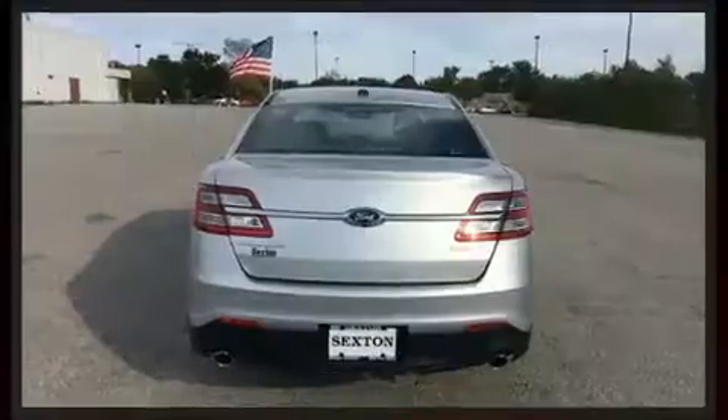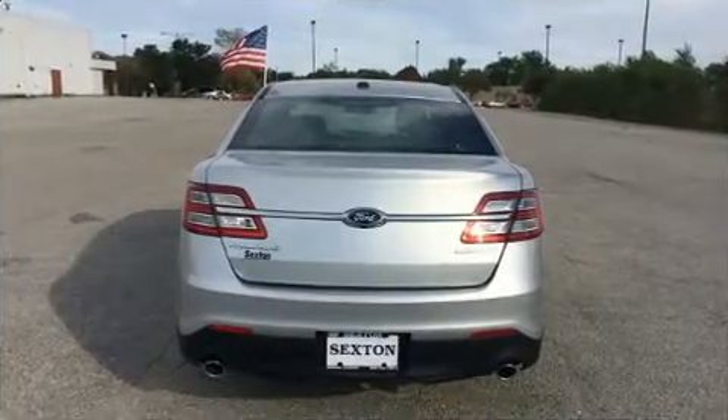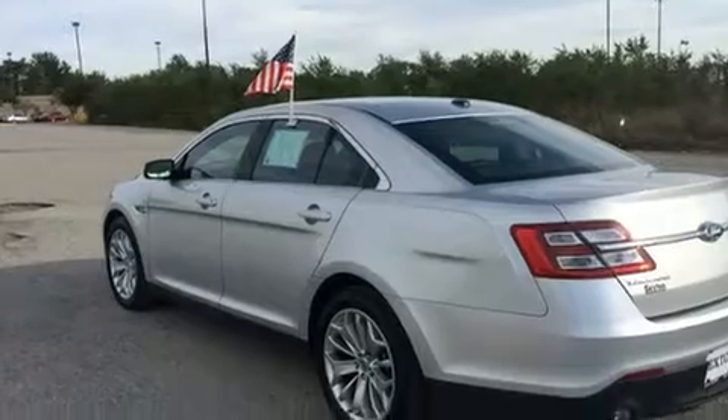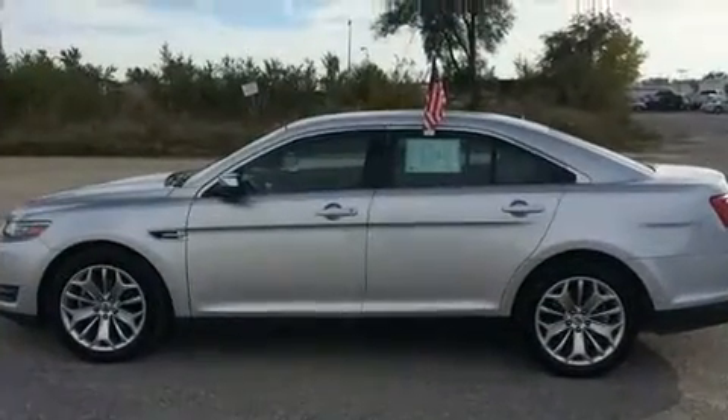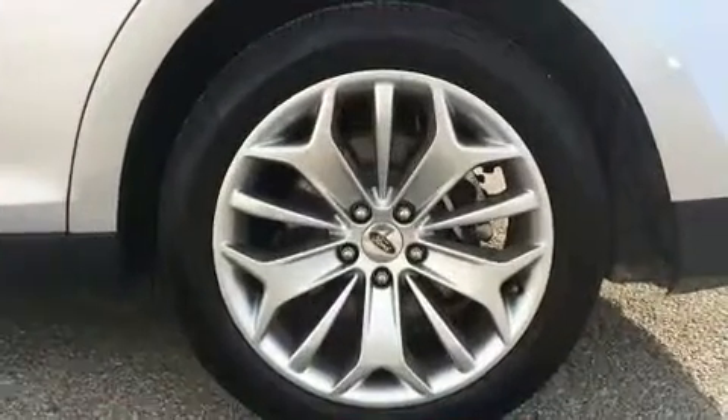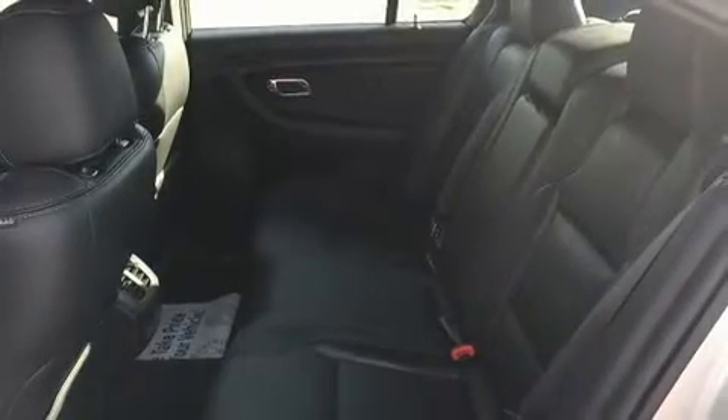Top features include rain-sensing wipers, a built-in garage door transmitter, a power seat, a trip computer, heated and ventilated seats, blind spot sensor, adjustable pedals, and leather upholstery.